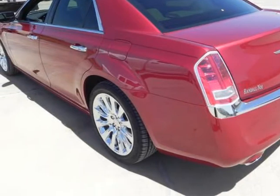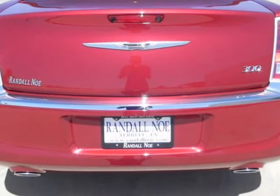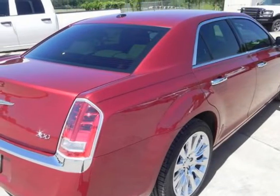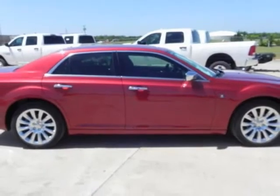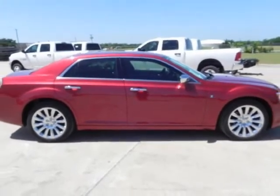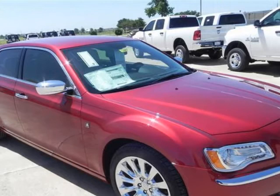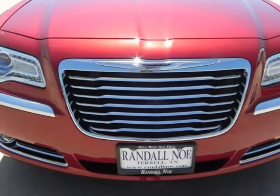We are proud to offer great financing options on new vehicles. Please call us to schedule a test drive or to pre-qualify for financing. Please call us today.